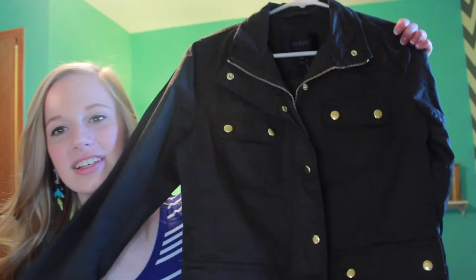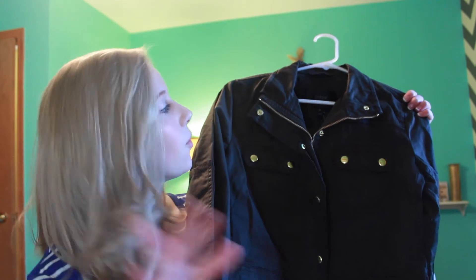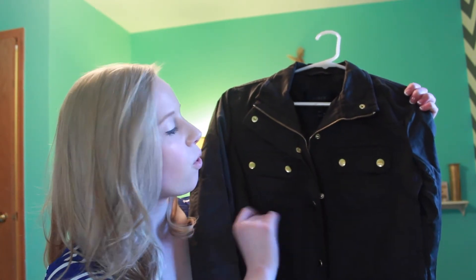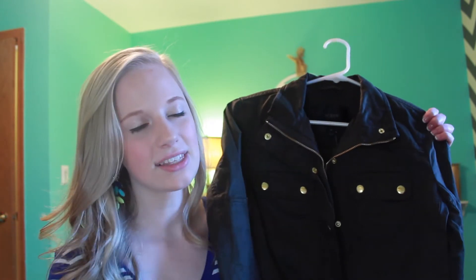Then I went to J.Crew with my mom and my sister. My mom got one thing, and since we're the same size we can both wear it. I saw this jacket — I've seen it all over Pinterest, Instagram, and YouTube — and it is so cute. I pointed it out to my mom and she tried it on and got it, so we both can wear it. It's a J.Crew army green jacket with gold button detailing and a gold zipper. It's perfect for layering. It usually runs about $150 but she got it for $40 off, so she got a great deal.